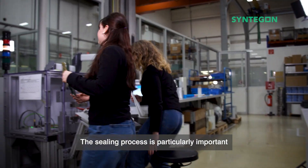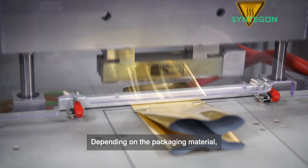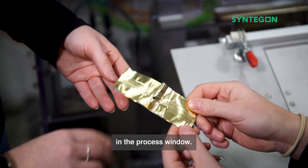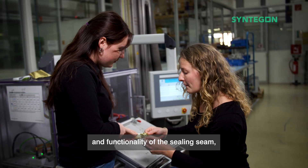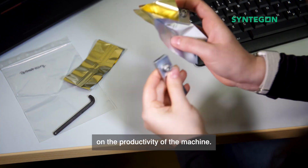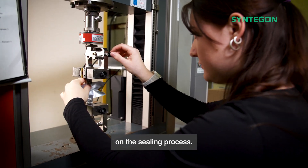The sealing process is particularly important for each of our packaging machines. Depending on the packaging material, there are often major differences in the process window. It's not just about the appearance and functionality of the sealing seam, but also about the impact on the productivity of the machine. That's why we always keep a close eye on the sealing process.